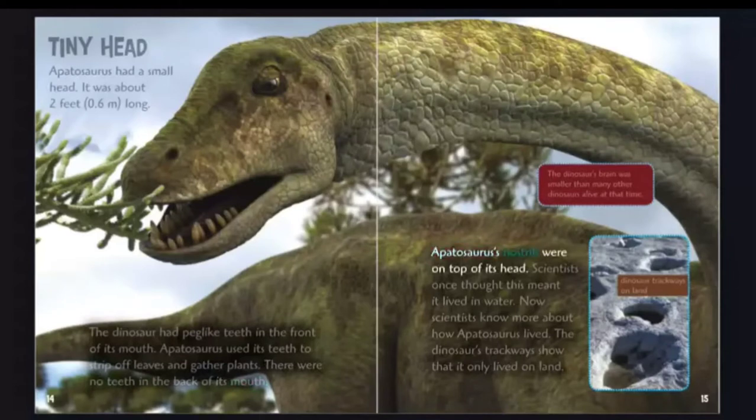Apatosaurus's nostrils were on top of its head. Scientists once thought this meant it lived in water, but now scientists know more about how Apatosaurus lived. Its trackways show that it only lived on land. The dinosaur's brain was smaller than many other dinosaurs alive at that time.